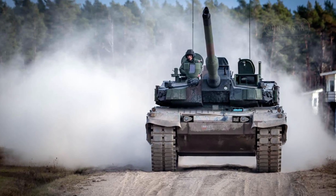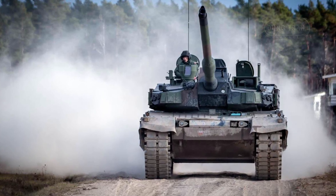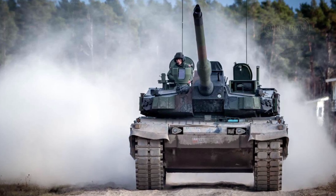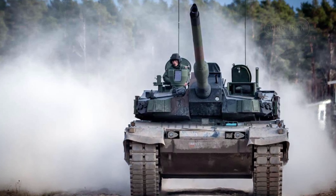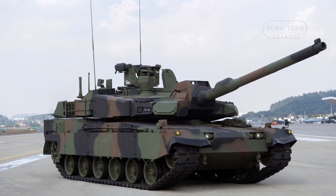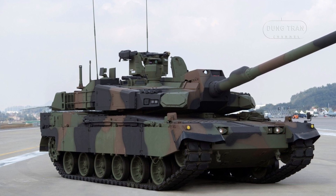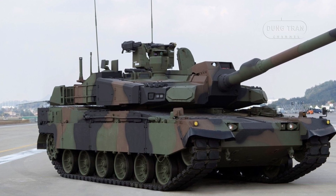At the heart of the K2GF's performance is a 1,500 hp MTU 883 KA500 diesel engine, which enables it to reach a top speed of 70 km/h on-road. Combined with an automatic transmission, this engine provides remarkable agility and speed even in rugged environments. The tank's controlled hydropneumatic suspension system, known as the in-arm suspension unit, allows it to adjust its ground clearance, enhancing stability and maneuverability on uneven terrain, making it especially suited to mountainous warfare where mobility is crucial.